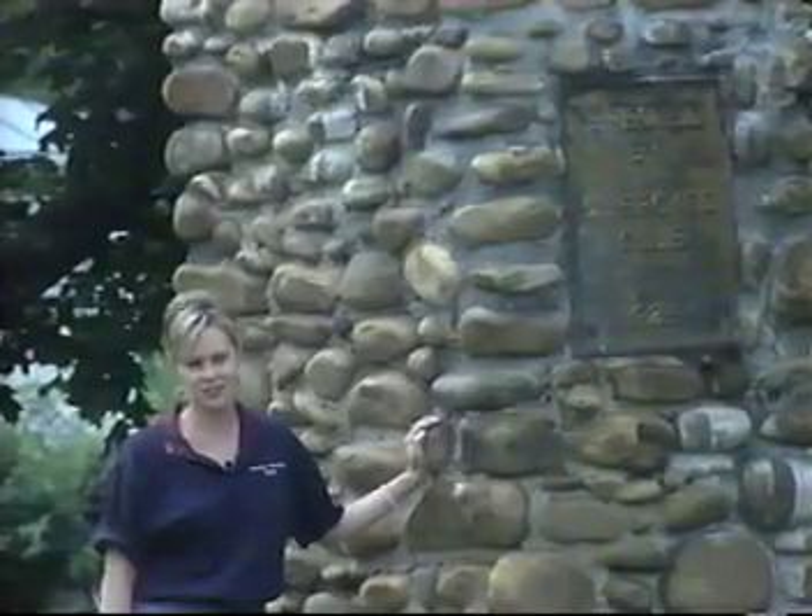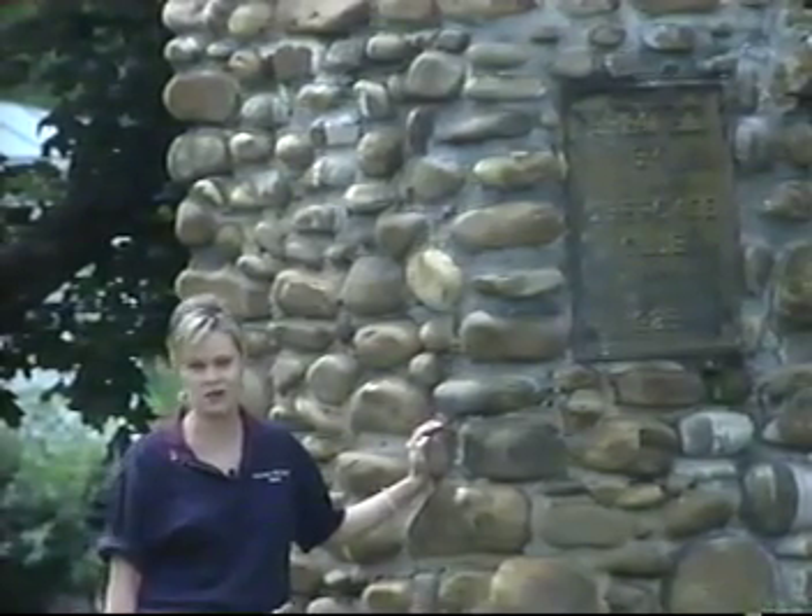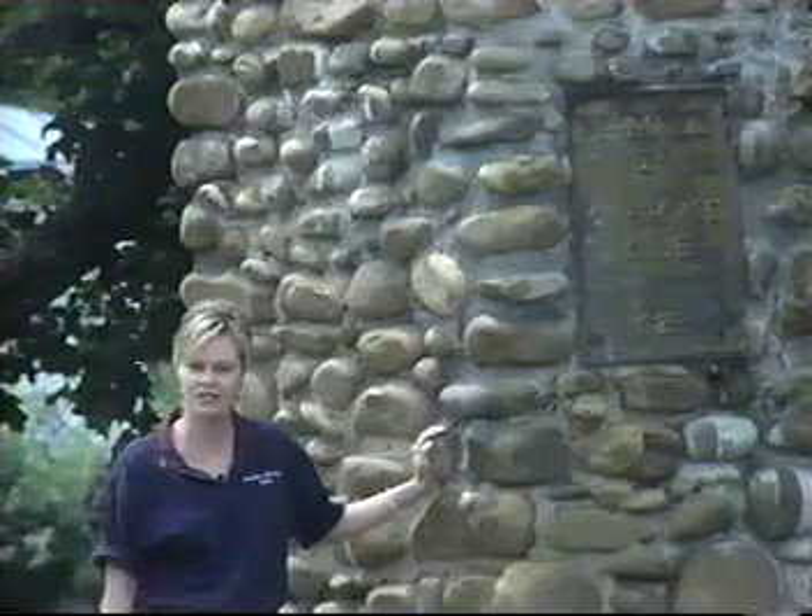Hello. My name is Park McInturff and I'd like to welcome you to Greenville, Tennessee. As the Keep America Beautiful coordinator for this town, I of course think it's the prettiest town in America. And I want you to see how beautiful it is too.